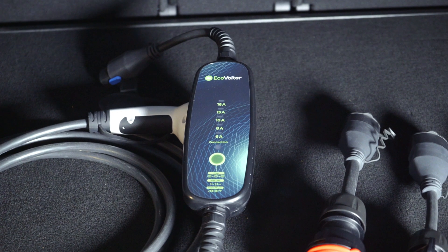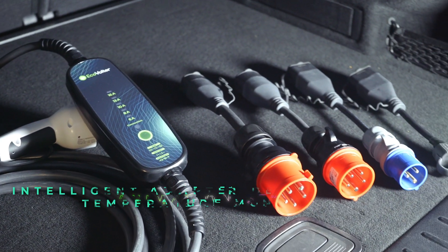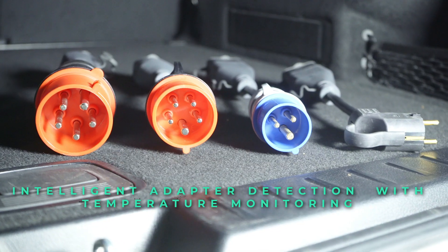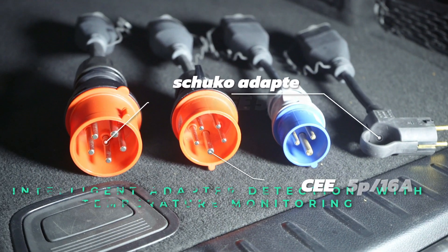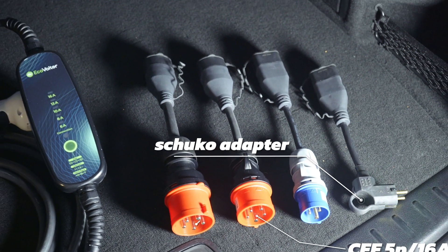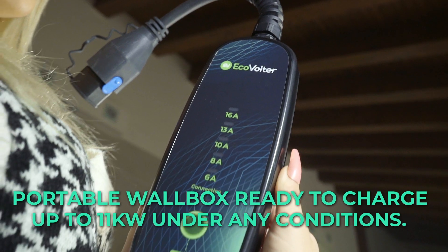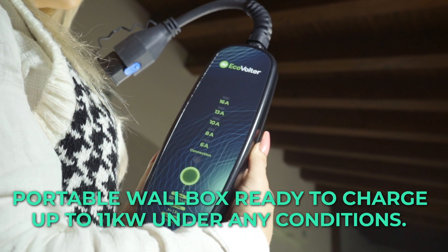The portable wallbox EcoVolter Pro is the best solution for charging your electric car anywhere and anytime you need it. Forget about the complex installation of a wallbox and get yourself a portable wallbox that has all the safety features integrated, saving you significant installation costs.